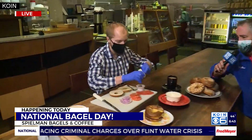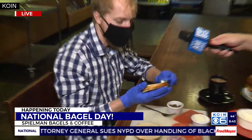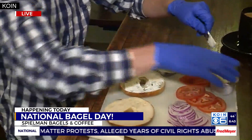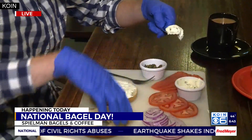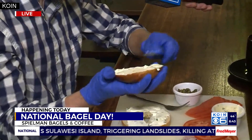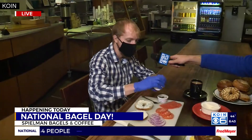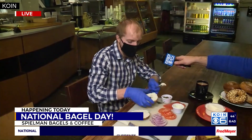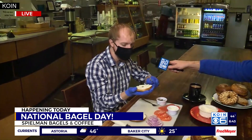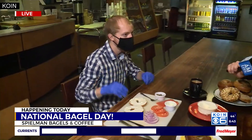Give me a little 30-second history on Spielman's bagels. Our founder Rick Spielman is an international political science professor. He got into the coffee industry in the late 80s and had a couple of coffee shops called Java Mama. Then he found a place on Division in 2011 and named it Spielman Bagels and Coffee. A customer came in with a bagel recipe and convinced them to start making sourdough bagels. In the beginning, coffee was kind of the main star of the show, but bagels took over and it's been that way ever since.